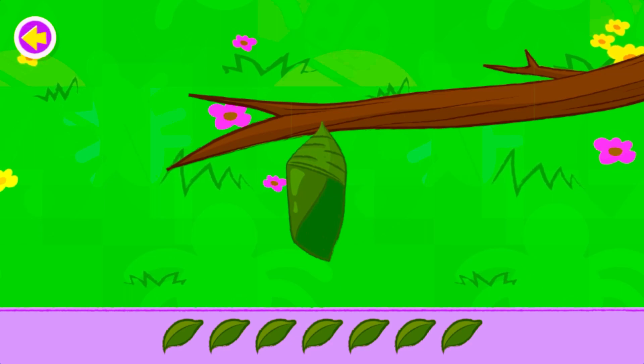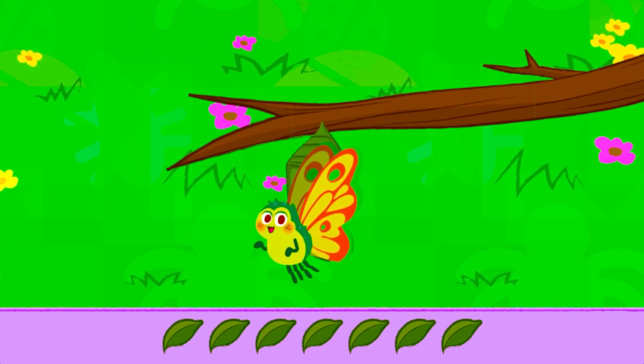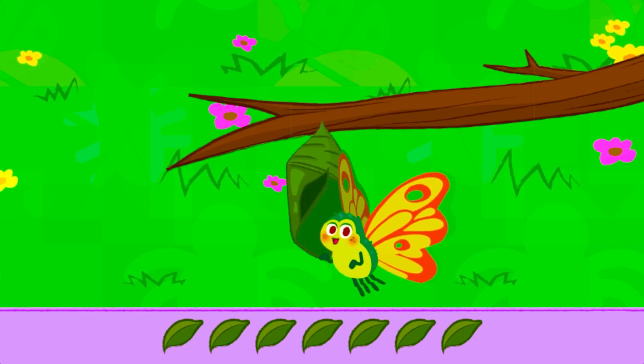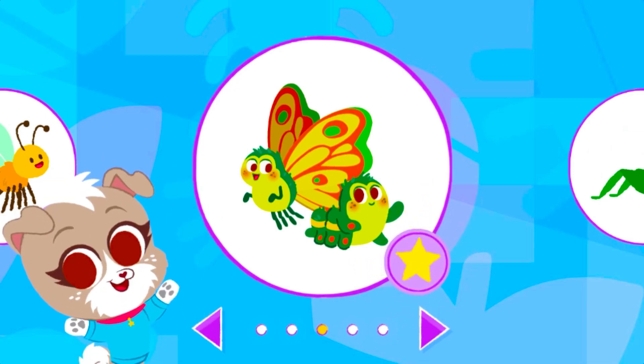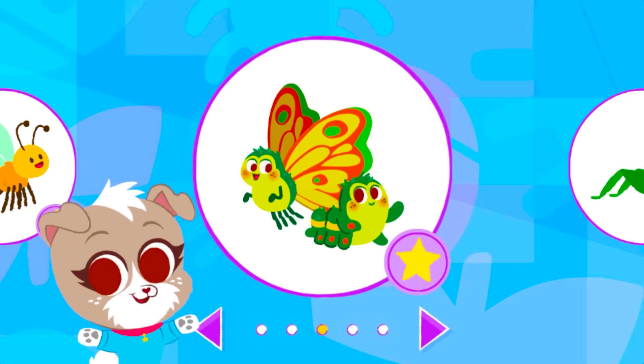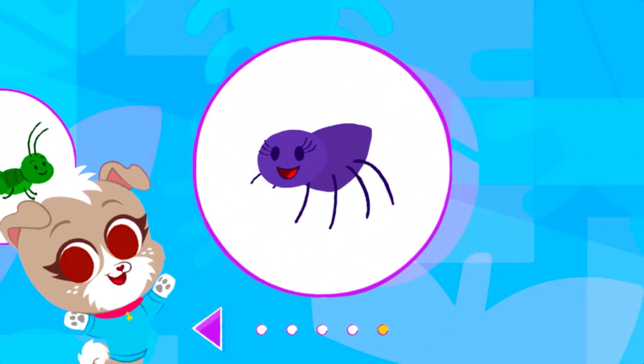Now, that's amazing! What a beautiful butterfly! You found a caterpillar and helped it turn into a butterfly! You unlocked the spider!